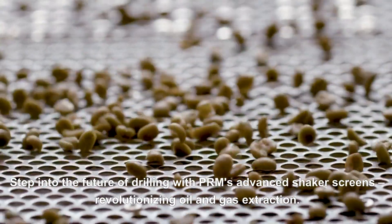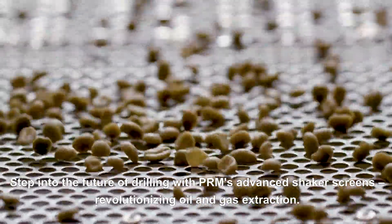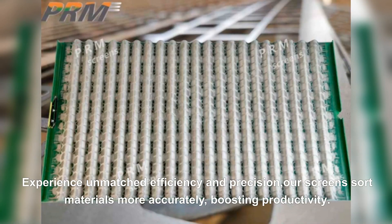Step into the future of drilling with PRM's advanced shaker screens, revolutionizing oil and gas extraction. Experience unmatched efficiency and precision. Our screens sort materials more accurately, boosting productivity.